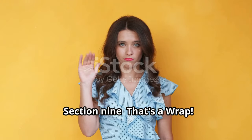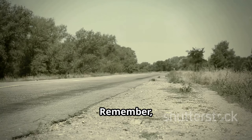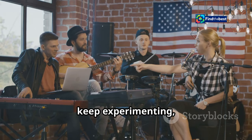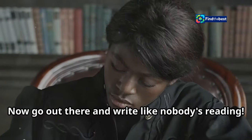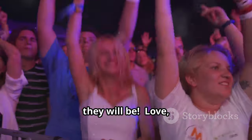Section nine: that's a wrap — keep writing, y'all. Well folks, that's all from me. Remember, writing is a journey, not a race. Keep practicing, keep experimenting, and most importantly, have fun. Now go out there and write like nobody's reading — but hopefully they will be. Love, Casey.